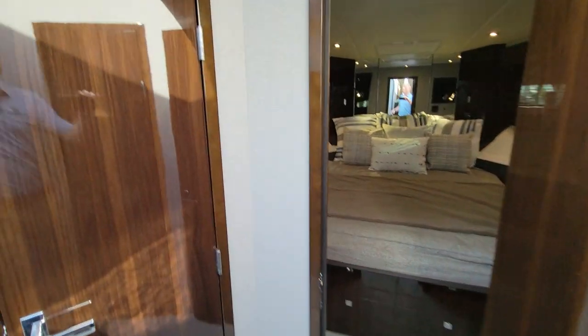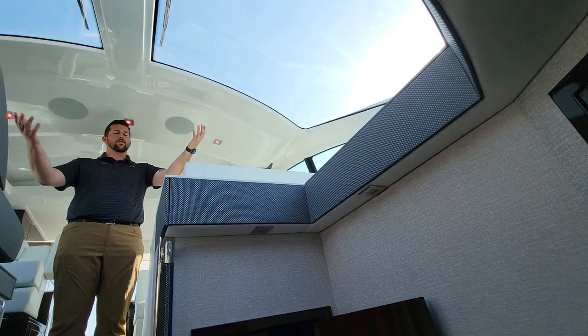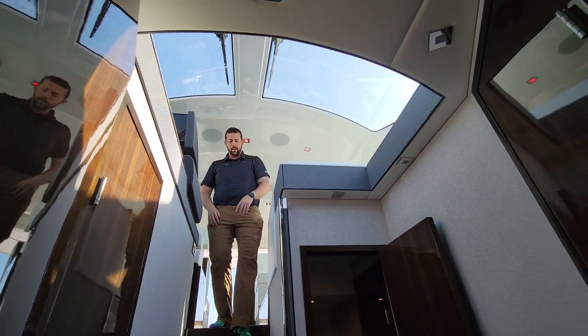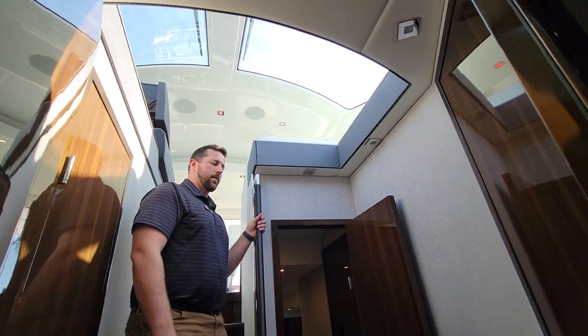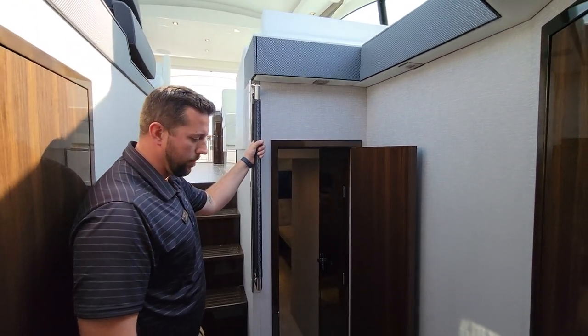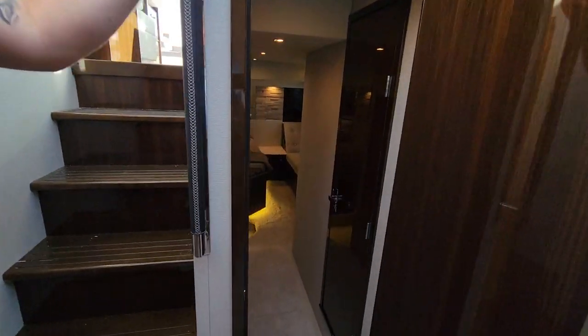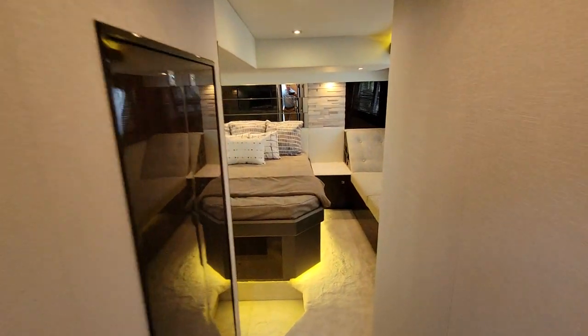Once you step down, look up and see how much natural light there is — this atrium feel with the light coming down into the boat. Leatherette hand grips all the way down so you feel nice and secure. We can head into the master right now. There's plush carpet that feels great on your feet.